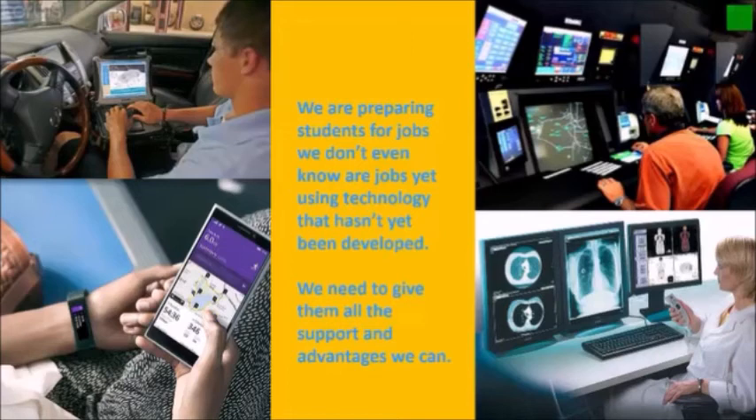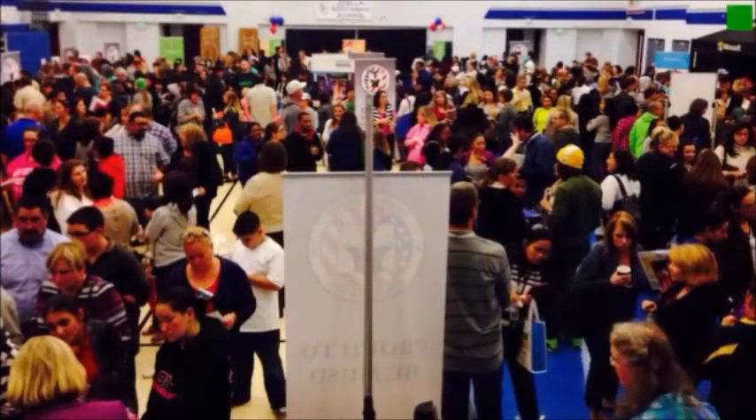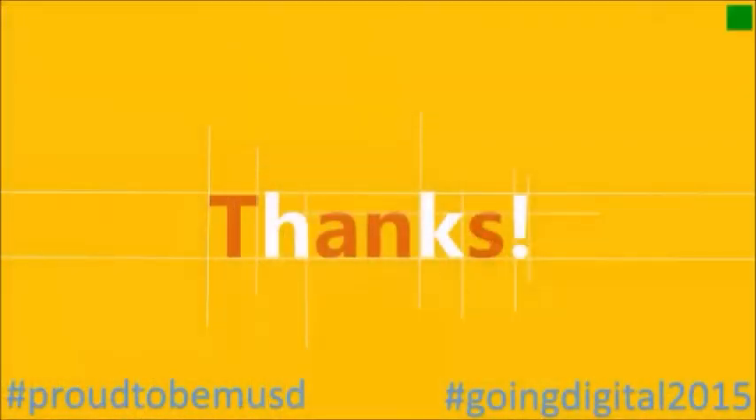We want to make sure they have the edge in being successful in their lives. And taking a look at the turnout that we have had at our Manteca Unified School District Family Information Nights, we know that you want your students to have that edge too. So thank you for your support and for your care and concern for your students. Together, you make us proud to be MUSD.